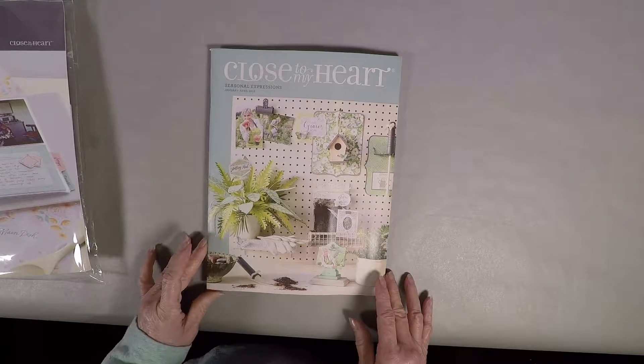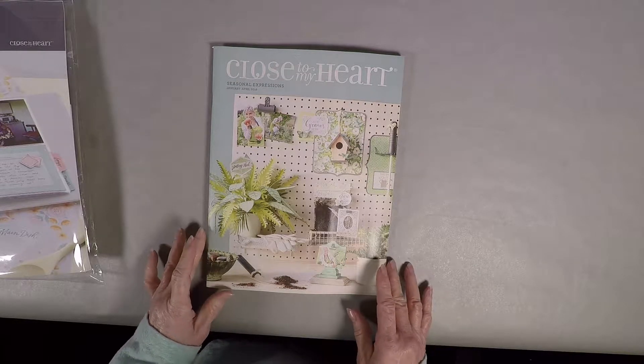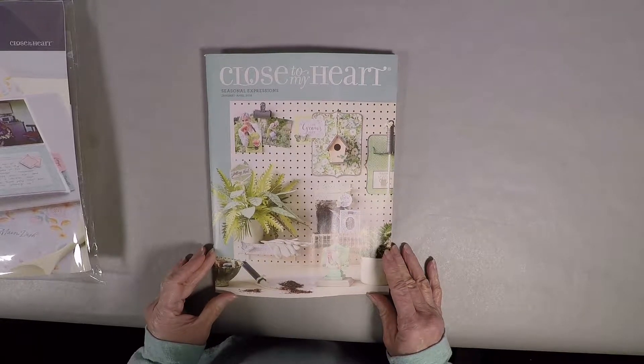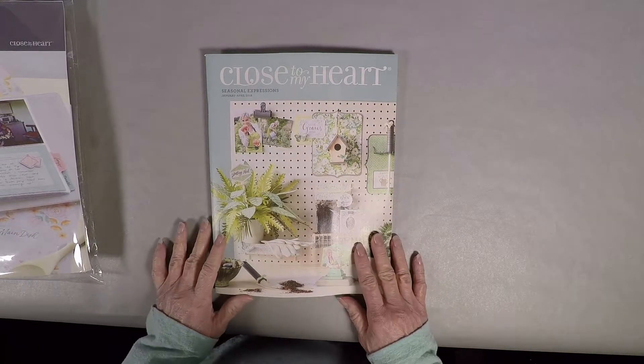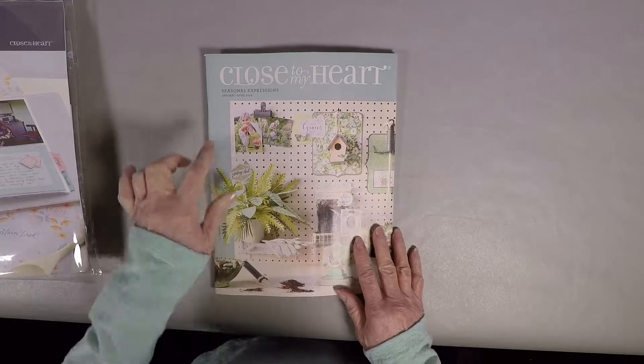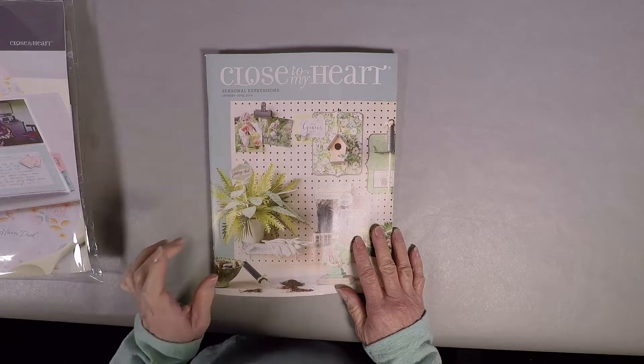Hello, how are you? This is Dorothy Smith, your Close to My Heart representative, independent consultant, and I am just wanting to do a quick little video. I think they were hungry when they were putting this catalog together. This is the Seasonal Expressions January through April of 2018.